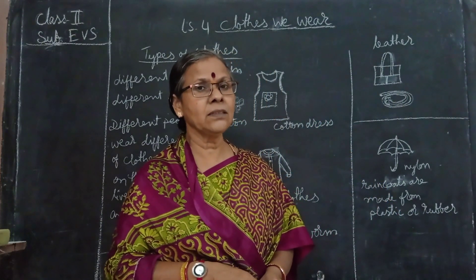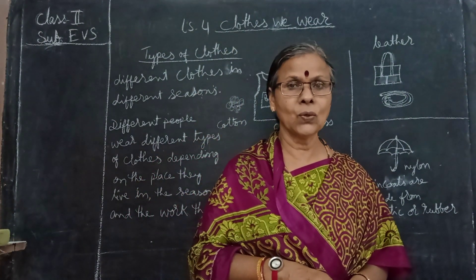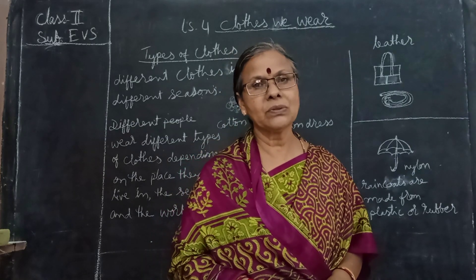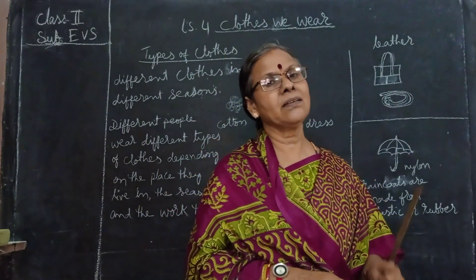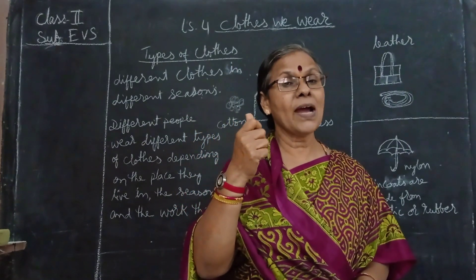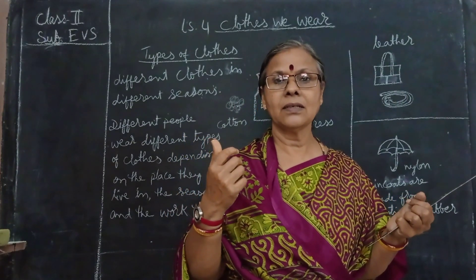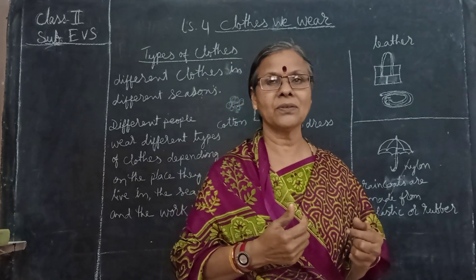When it is rainy season, do you wear the same cotton clothes and go in the rain? No, you will not. Why? Because once cotton clothes get wet, they will not dry soon and your body also will get wet. That's why we use a raincoat and carry an umbrella. We also wear leather coats to protect from the rain.